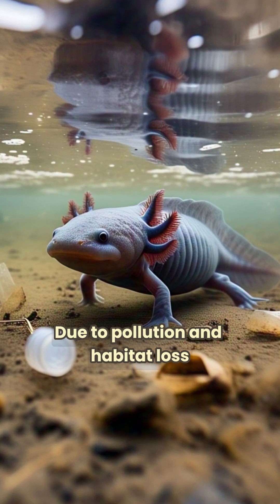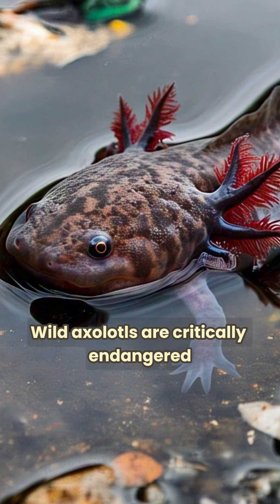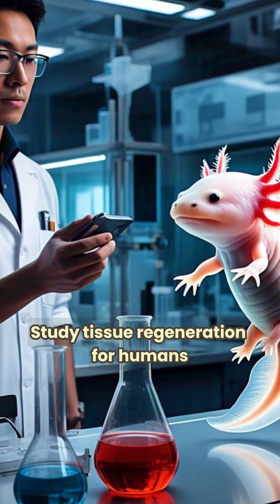Due to pollution and habitat loss, wild axolotls are critically endangered. Their ability to regrow body parts is helping scientists study tissue regeneration for humans.